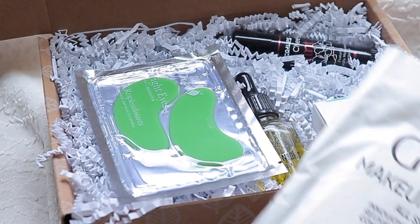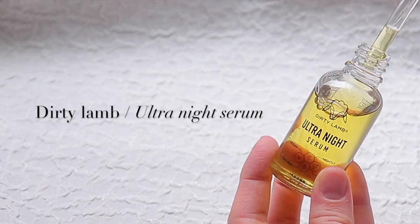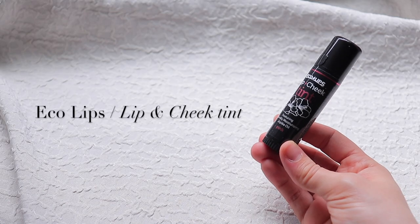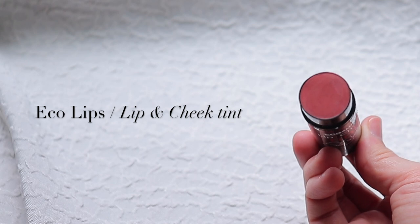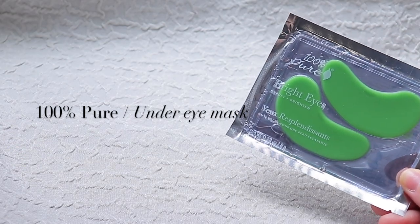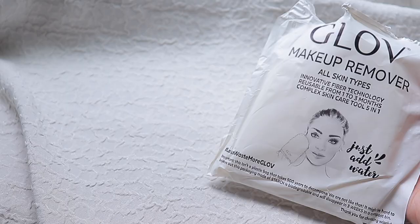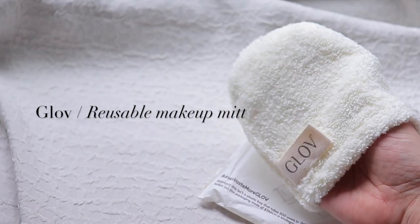This month I received Dirty Lamb Ultra Night Serum, Eco Lips Lip and Cheek Tint, 100 Pure Bright Eye Mask — which I am obsessed with — Earth Haba Mermaid Milk Daytime Moisturizer, and a Globe Reusable Makeup Remover Mitt. You guys already know how much I love reusable items, so to have a reusable item in this beauty box this month is amazing.